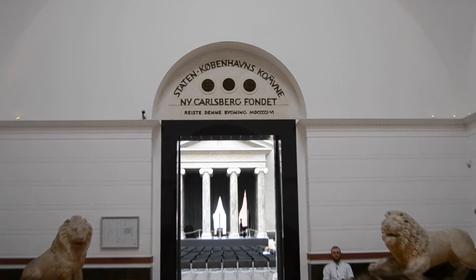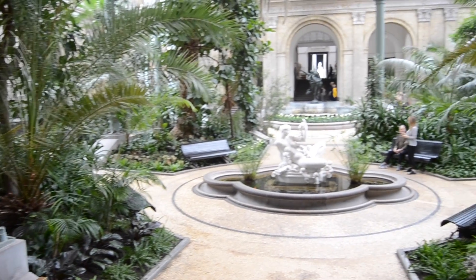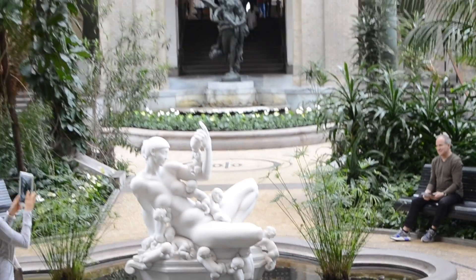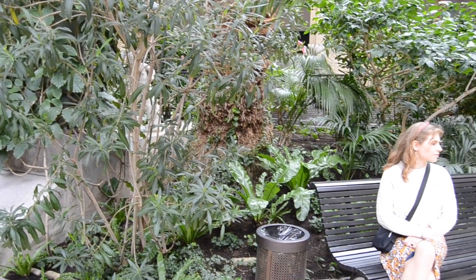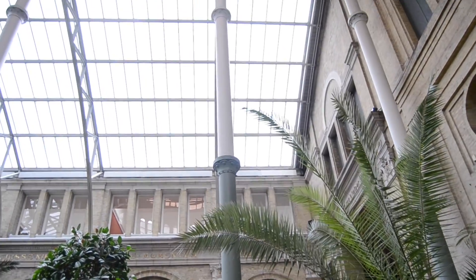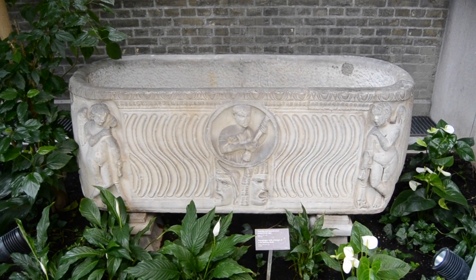The first reason to visit Glyptoteket is definitely all the beautiful plants you find in the winter garden. It's an oasis where you can take a break away from the busy everyday life with school, homework, work and other practical stuff. It's really nice to just sit on a bench, look at the trees, and listen to the fountains and how they echo because of the amazing acoustics in the room. You also see white French antique sculptures and French paintings — it's just so beautiful.